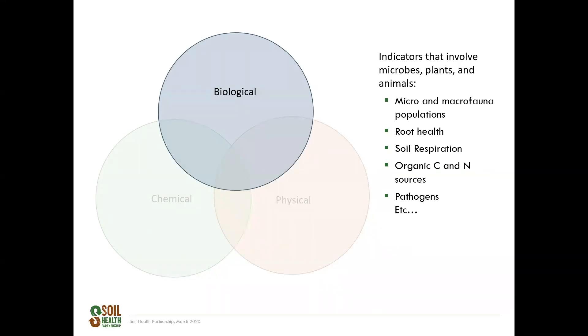Biological indicators are important for recognizing the relationship between microbes, the soil, macrofauna like plants and animals, and others. Research on these indicators has increased steadily over the last 10 to 20 years as technology has improved. Some biological indicators evaluate microbial genetics to understand what role they play in the soil. Other indicators include root health assays, soil respiration, organic carbon and nitrogen, and pathogen load. There are many more indicators currently being studied and evaluated.